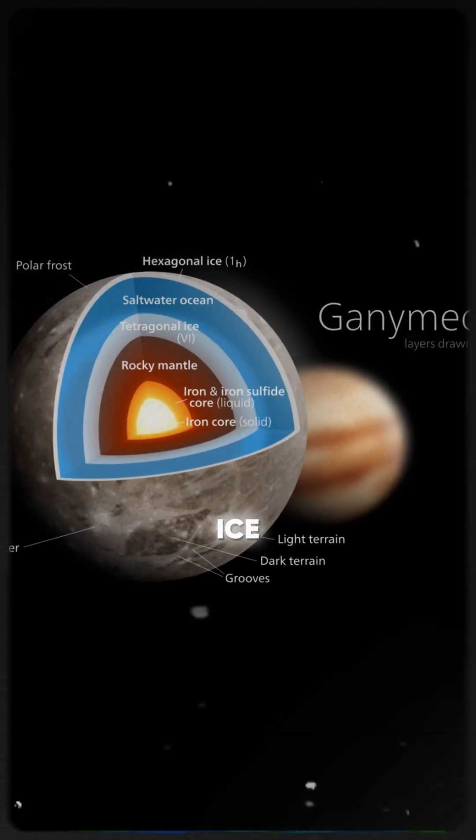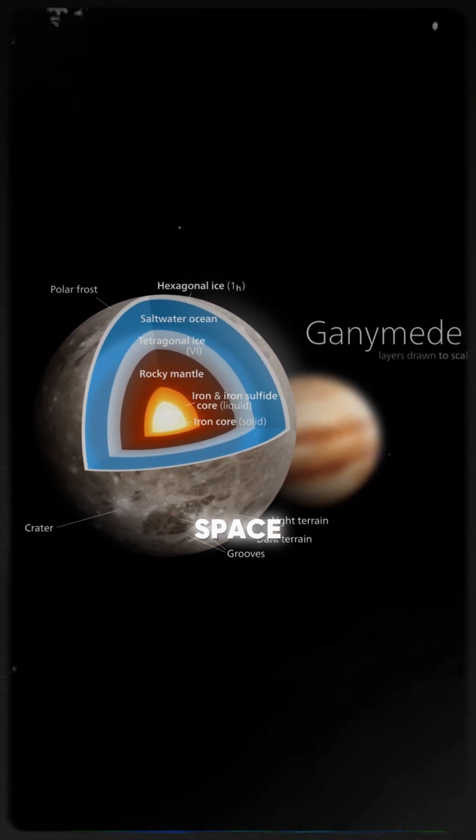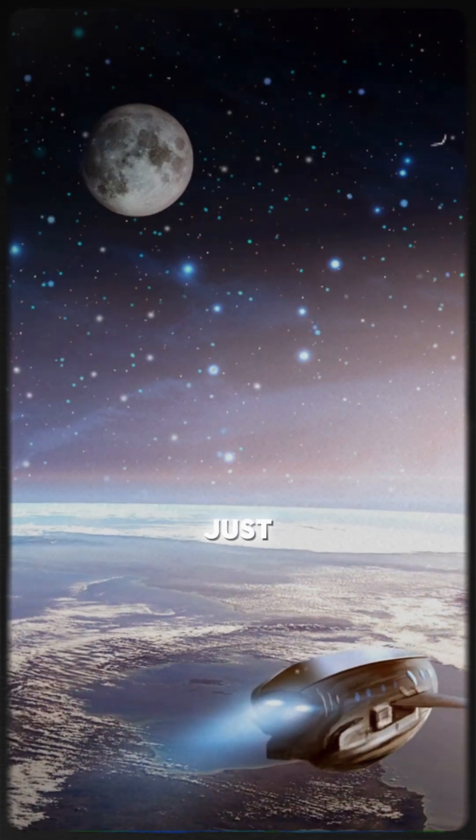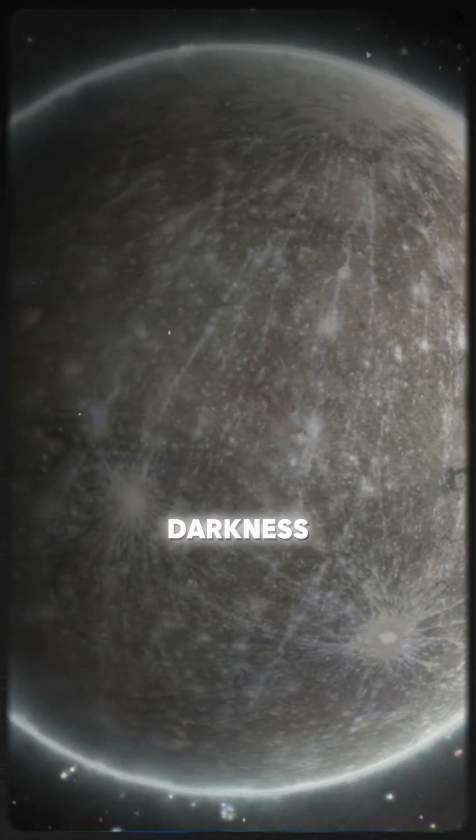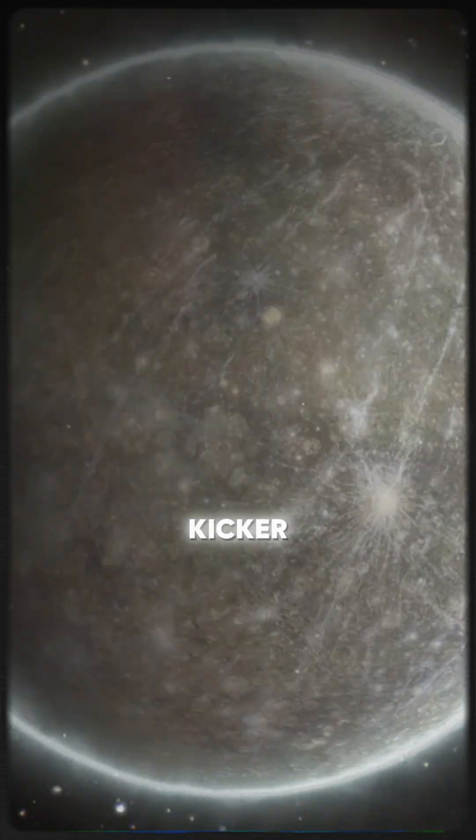This ocean is buried beneath a thick shell of ice, protected from the harshness of space. But don't get too excited just yet — this ocean is more alien than friendly, likely locked in darkness and freezing temperatures.